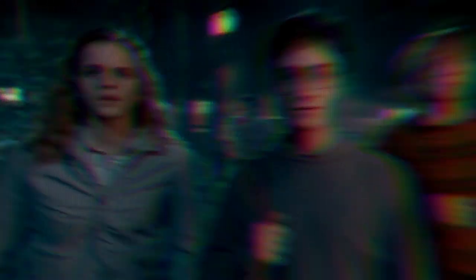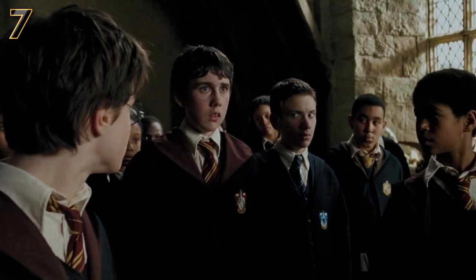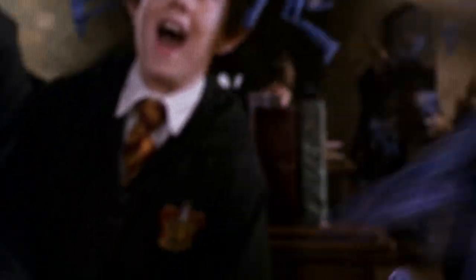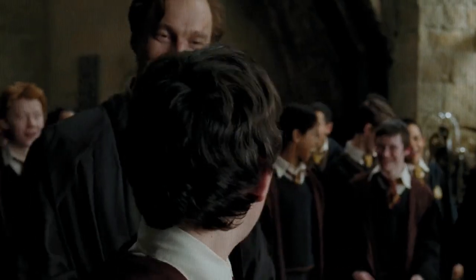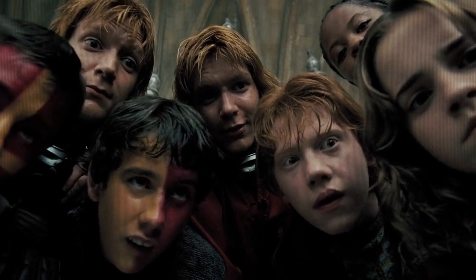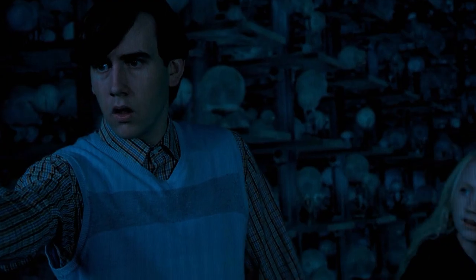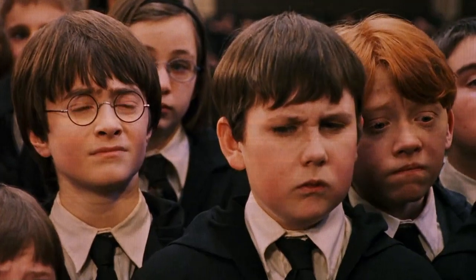Legendary comedic British actor Rik Mayall was actually cast as Peeves for Harry Potter and the Sorcerer's Stone, but the scenes ended up being cut without the actor's knowledge. While Neville Longbottom's parents, Alice and Frank, do kind of make an appearance in the movies in a picture, they are mostly omitted and their tragic backstory is pretty much glossed over. Neville's parents were captured during the First Wizarding War and were tortured by Death Eaters Barty Crouch Jr., Bellatrix, Rodolphus, and Rabastan Lestrange using the Cruciatus Curse, which left them permanently traumatized. Harry and co accidentally come across Neville's parents as he visits them with his grandmother at St. Mungo's Hospital for Magical Maladies and Injuries, but this was cut from the movies, leaving out a lot of Neville's motivations throughout the series.